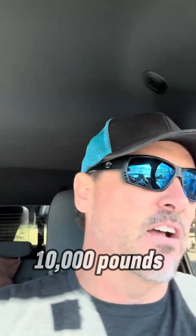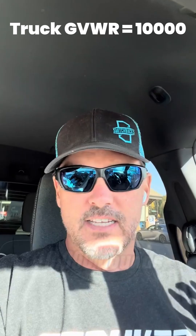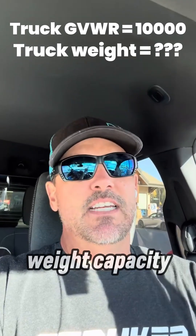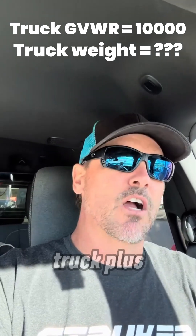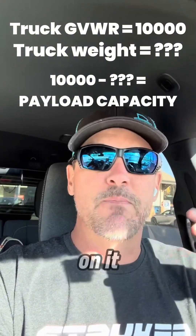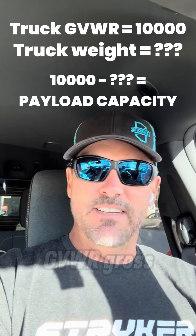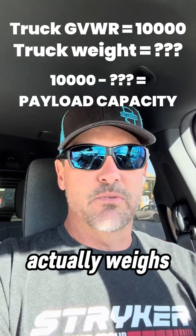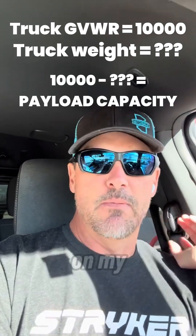So on the truck, the GVWR is 10,000 pounds. But the weight of the truck is not 10,000 pounds. GVWR is the max weight capacity that the manufacturer allows for the weight of my truck, plus the fuel, plus the cargo — anything I put on it. There are two different things: the 10,000 pound GVWR gross vehicle weight rating, and then what my truck actually weighs, which I don't know until I go over a scale. And it can change depending on my payload.